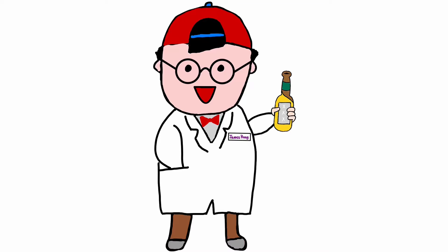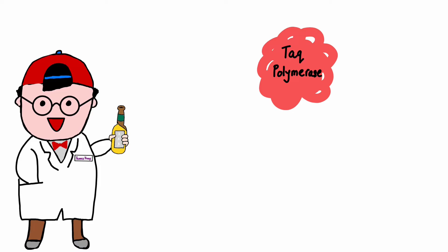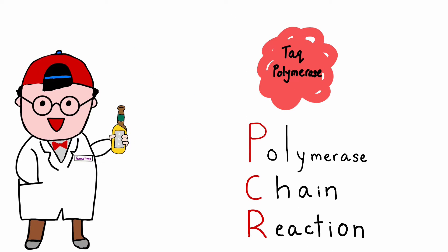Hi, welcome back to another episode of Hungover Genetics. I'm your host James Hung, and today we'll be talking about Taq polymerase, the workhorse of modern-day polymerase chain reaction.